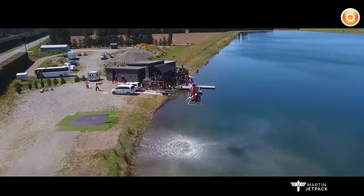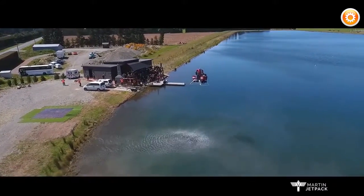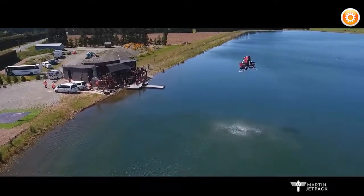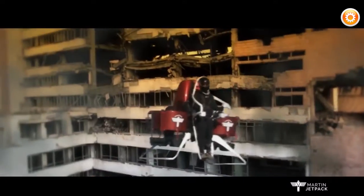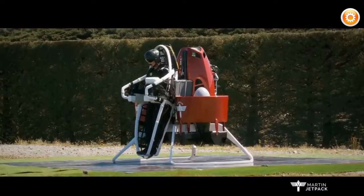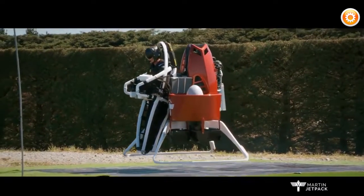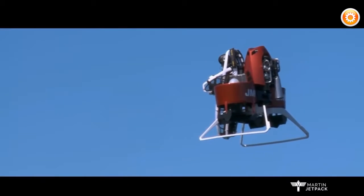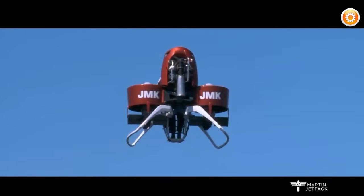With a flight time of at least 30 minutes, a range of 30 to 50 kilometers, and a top speed of 74 kilometers per hour, first responders could quickly reach victims in areas unreachable by ground vehicles. Able to fly from just above ground level to its flight ceiling of approximately 3,000 feet, search-and-rescue teams would have a much better view of the terrain.